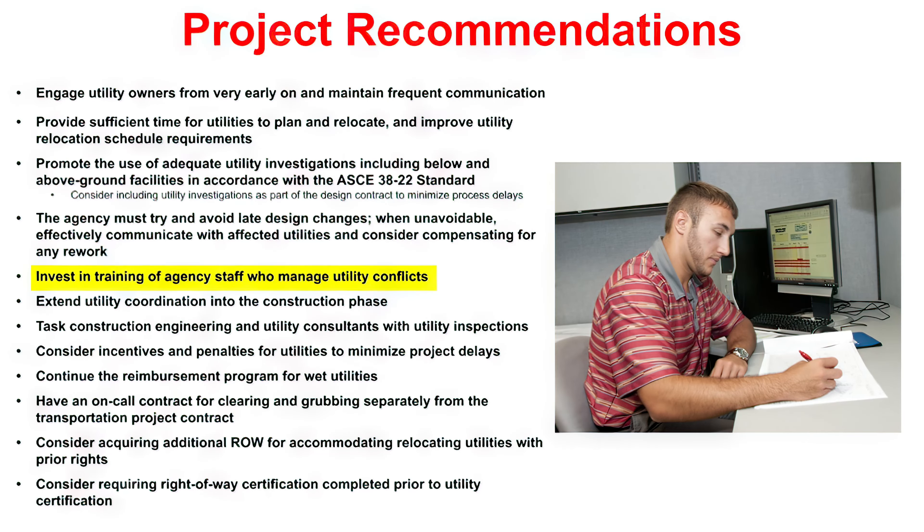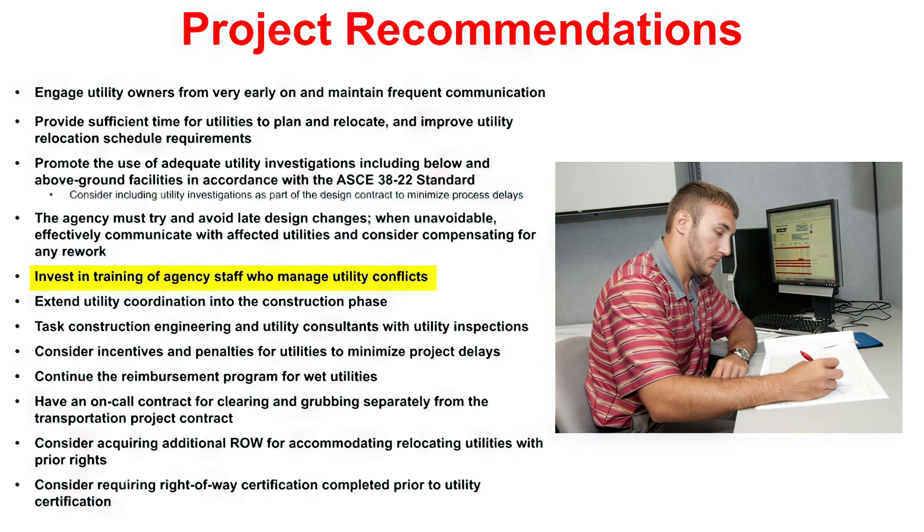Training agency staff who manage utility conflicts is crucial to the implementation of these recommendations. Our collaborator from Texas A&M Transportation Institute, Dr. Cesar Quiroga and I have already hosted initial training for more than 60 SCDOT staff.